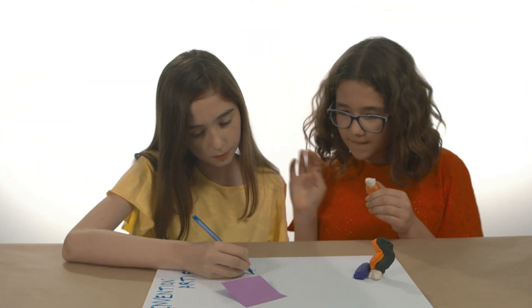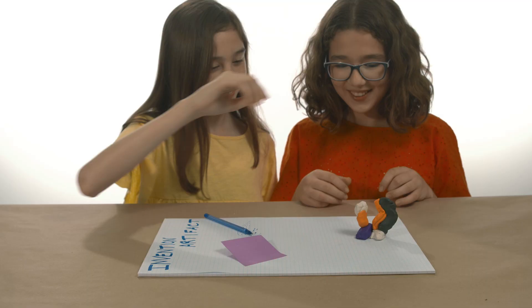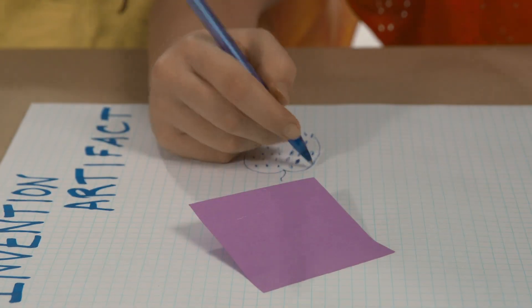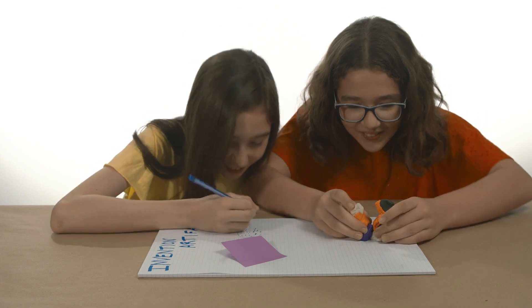Your team will spend lots of time planning and testing your invention, so you'll make an invention artifact to show off your process. Then you'll include it in your story. An invention artifact can be a diagram, mock-up, prototype, or something else that shows how you create your invention.